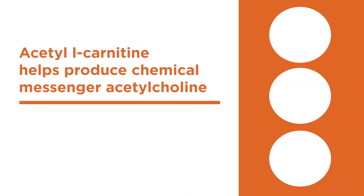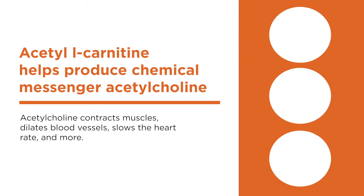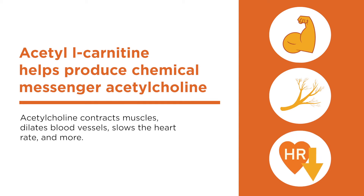Acetyl L-Carnitine helps produce chemical messengers. Specifically, it helps produce acetylcholine, an important chemical messenger that contracts muscles, dilates blood vessels, slows the heart rate, and performs more operations that keep you alive.